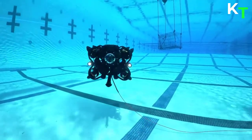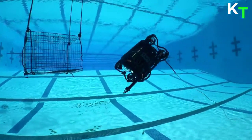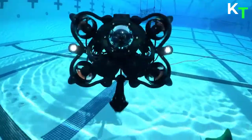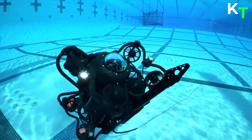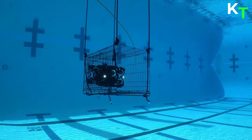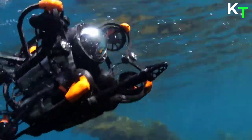Two 1,500-lumen LED lights penetrate the depths with about a third of the brightness of full sunlight, illuminating 135 degrees in front of the ROV, enabling the operator to find their target faster. The SRV-8 is your window in the water.